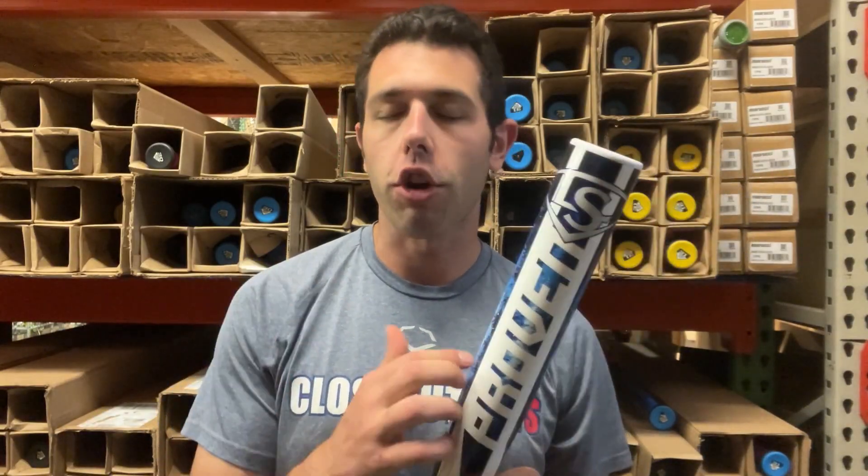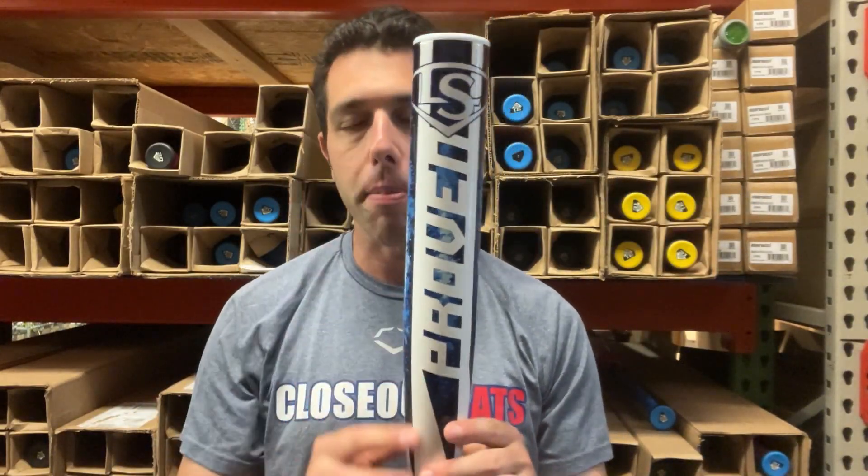Mad Max coming to you live from Closeout Bats. Today I am talking about Louisville Slugger Fastpitch Softball bats for 2025. I have some nice price point bats — these are going to sit below that $200 price point. We're going to start things off with the Proven, which is going to be your composite bat.